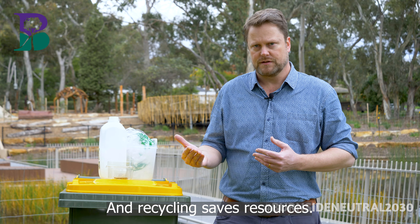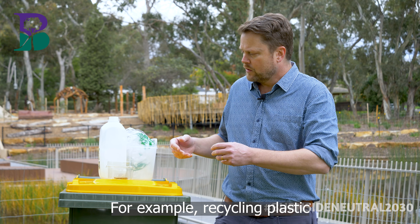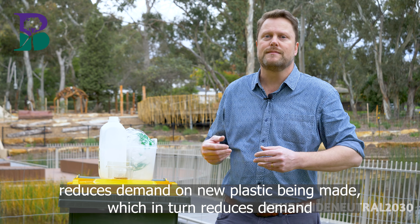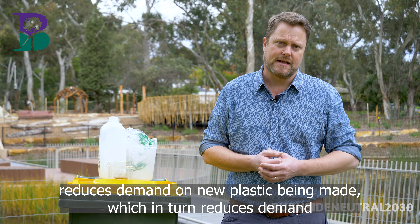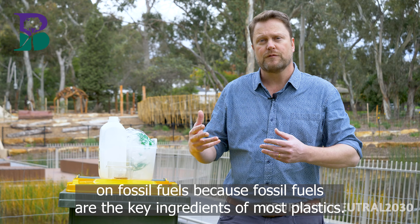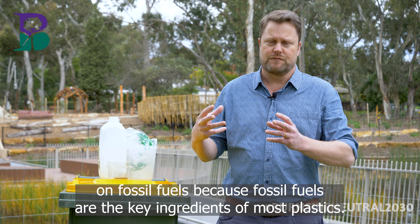And recycling saves resources. For example, recycling plastic reduces demand on new plastic being made, which in turn reduces demand on fossil fuels, because fossil fuels are the key ingredients of most plastics.